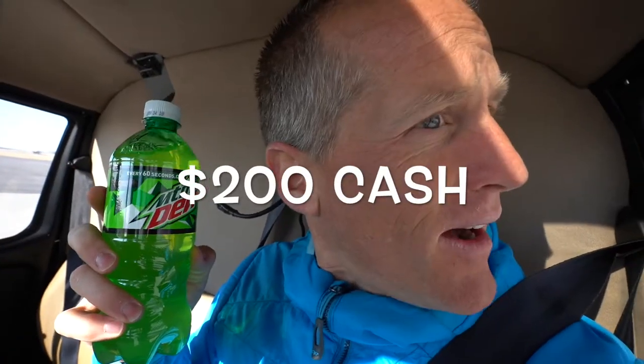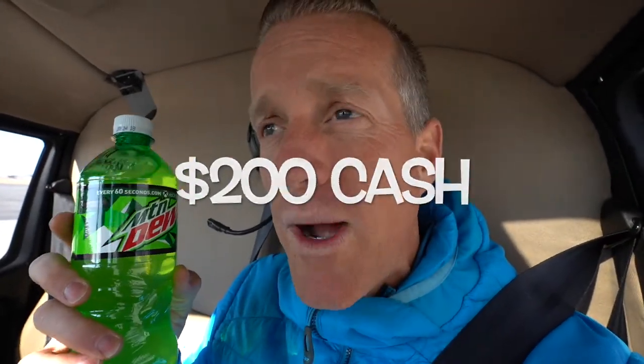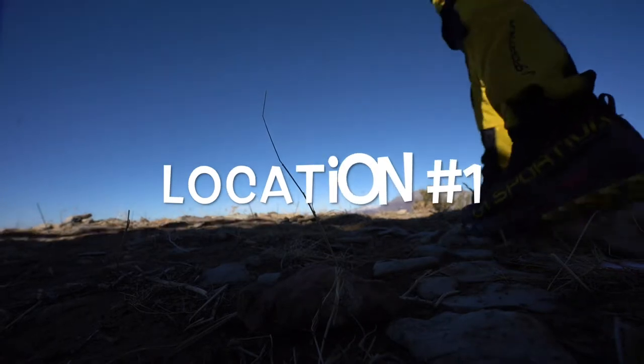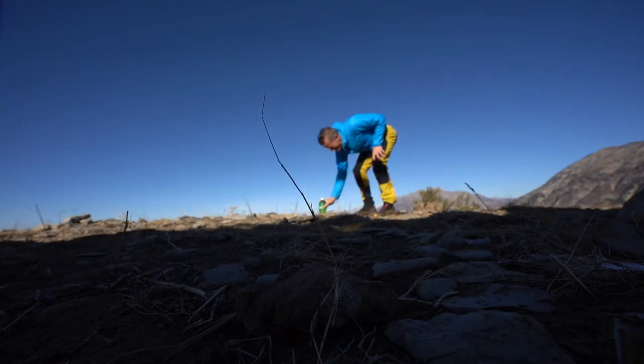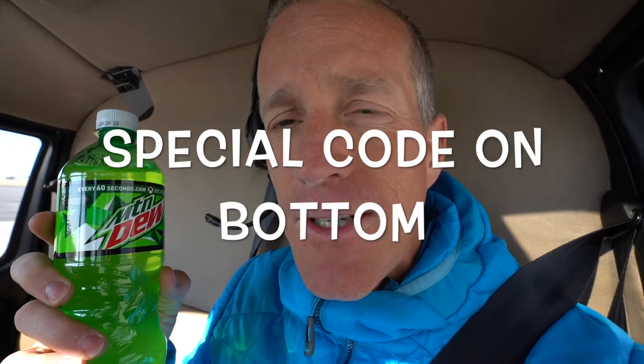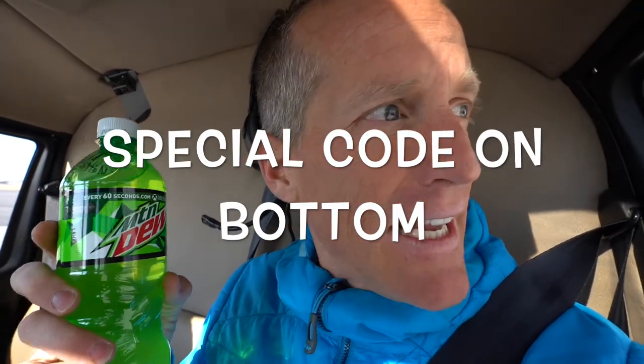The very first Mountain Dew we're going to drop off is going to be on the actual top of Y Mountain — not the summit that everyone goes to, the actual summit. The highest point on the mountain, on the rocks. I'm going to drop this first Mountain Dew there. You guys don't have forever to find these — this thing ends in 48 hours from when you see this video. First Mountain Dew: top of Y Mountain.